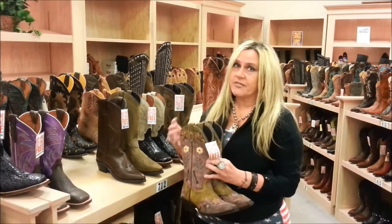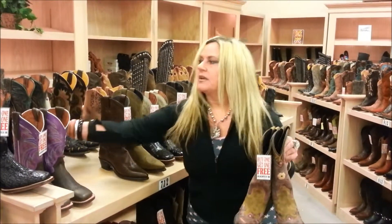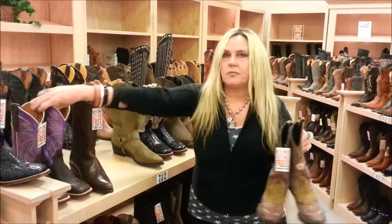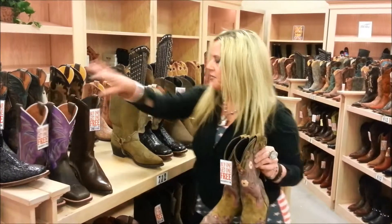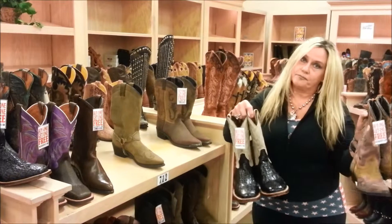That is phenomenal because you can get this pair of boots, pay a regular price for it, and then turn around and get this pair free. That's how it works. Or you can buy this pair and get this pair free. You can also mix that with men's — buy this pair, get this pair free, or vice versa.